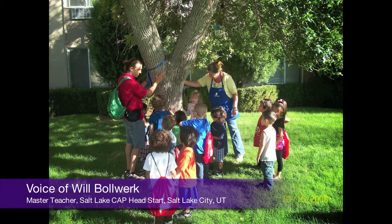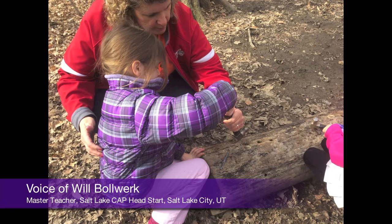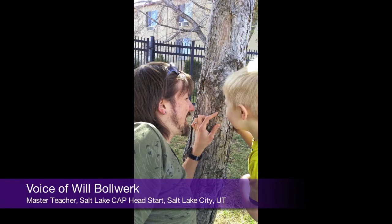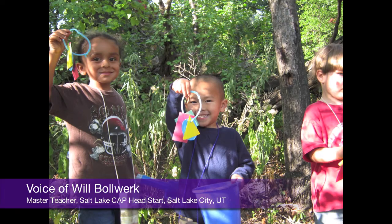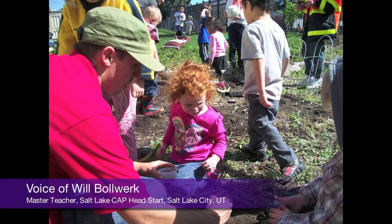It's been a great resource in incorporating environmental education into every aspect of the day, from the featured experience that they have to the language, the key words that we use, the background information, because I'm not an expert by any means, but it really helps me relay information even better.